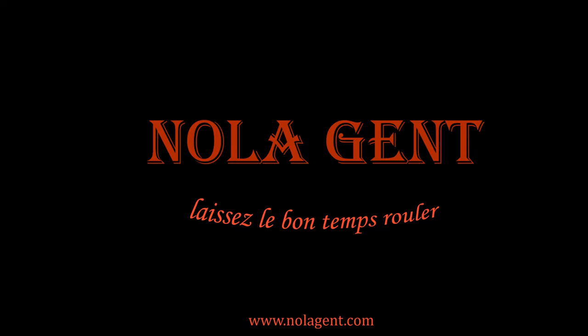Nolajet here! Rosie's on the Roof! Welcome to Nolajet. Let the good times roll.